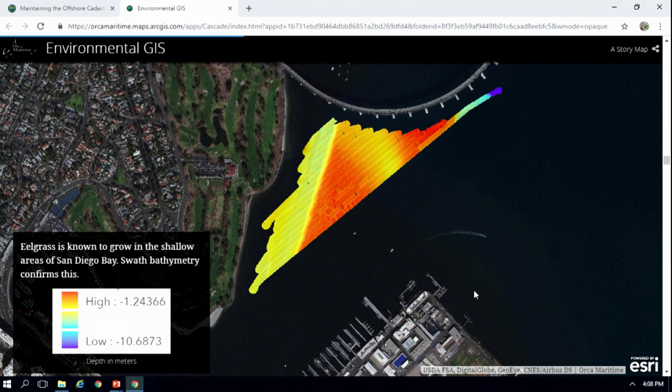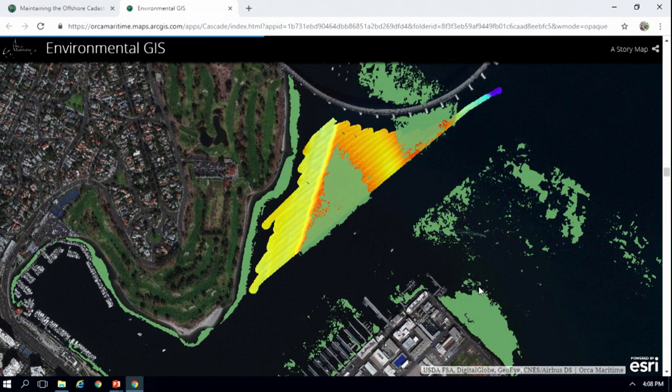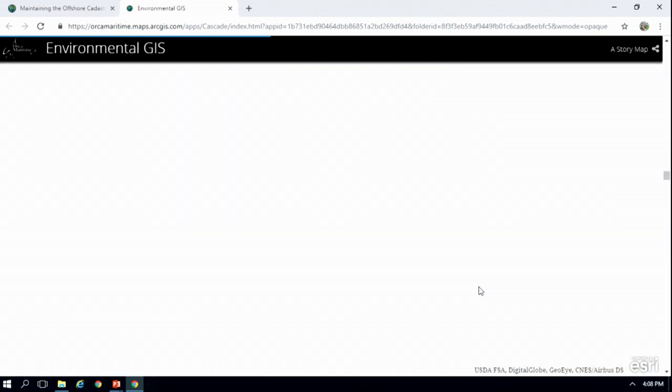We knew that eelgrass grew in shallow areas — it's photosynthetic — and so the swath of bathymetry that we collected, co-registered with our side-scan sonar, confirmed that the eelgrass was, in fact, in the shallow areas that we had surveyed.